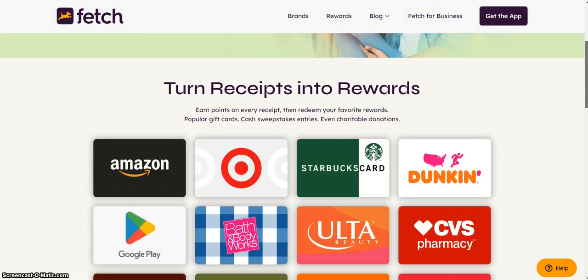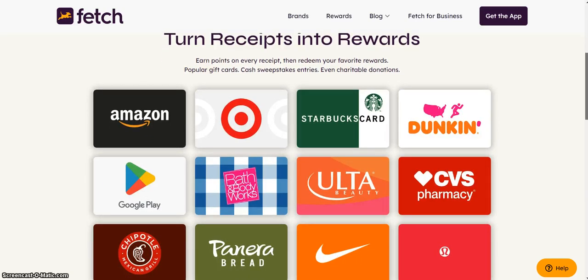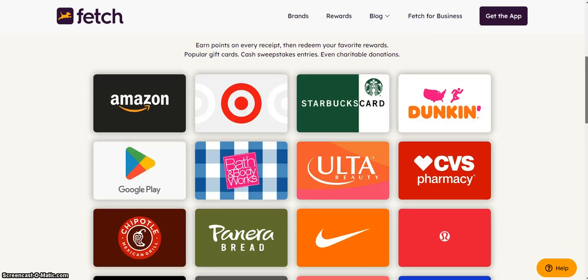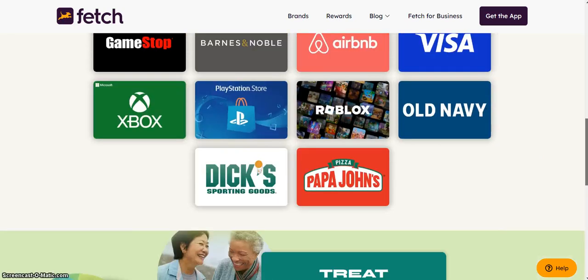The link is in the description below. Turn receipts to rewards — earn points on every receipt, then redeem your favorite rewards: popular gift cards, cash sweepstake entries, even charitable donations. These are the gift cards that you will be receiving.